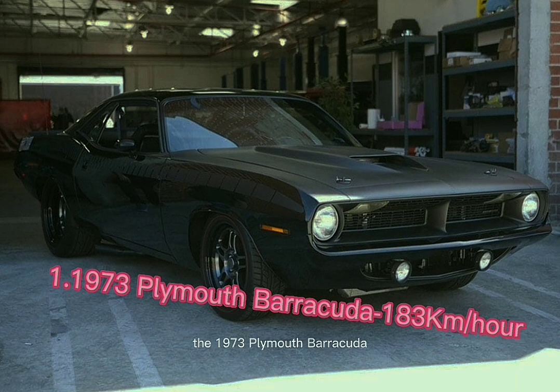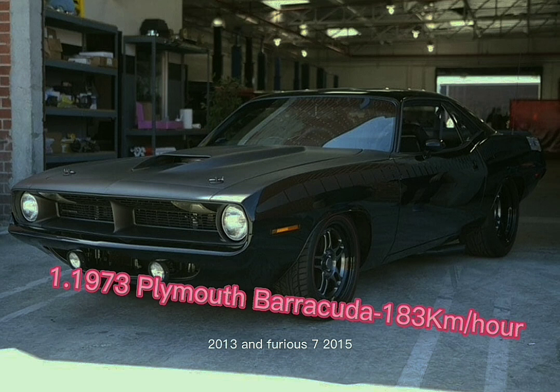The 1973 Plymouth Barracuda featured in Fast and Furious 6 (2013) and Furious 7 (2015) features a 6.2-liter LS3 engine with 500 horsepower created by General Motors. The manufacturer's version, however, has a 245-horsepower V8 engine that can travel up to 183 kilometers per hour.